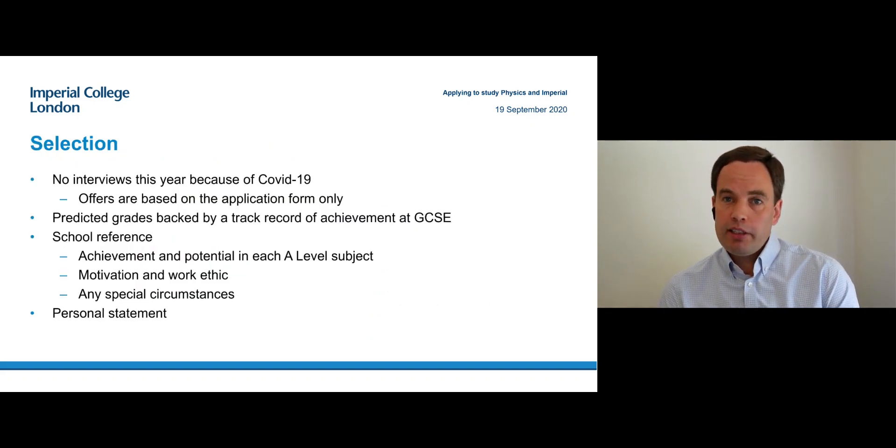In normal years we would interview candidates before making offers, but this year, because of COVID-19, we have decided that it's not safe to do so. Therefore we will consider your application purely based on what's on the form. Please make sure that everything you think is important and want us to know is included.